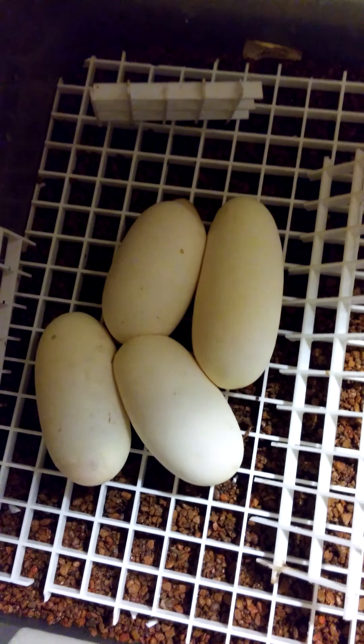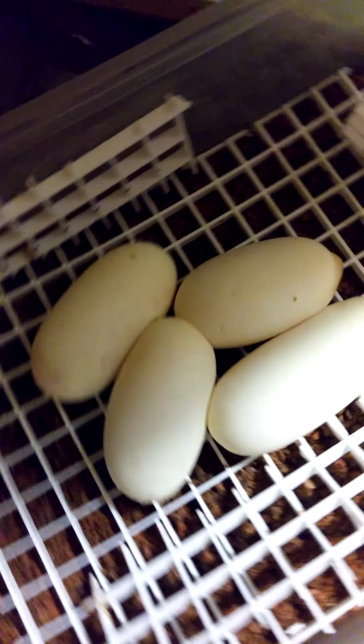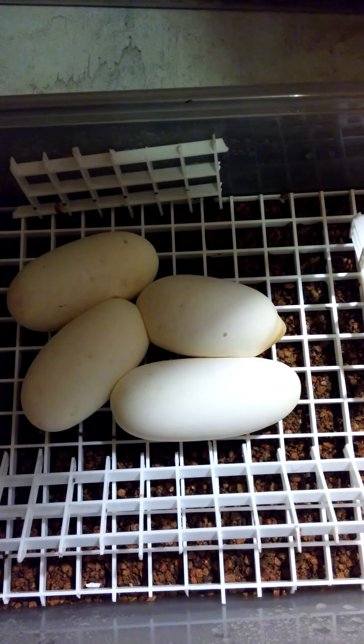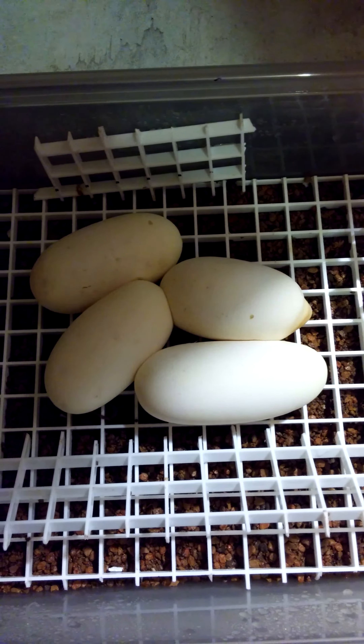I'm just now getting back into it, hopefully I'll post some more videos — I know I said that last time. But these are the first ball python eggs of 2015 that I've got so far.